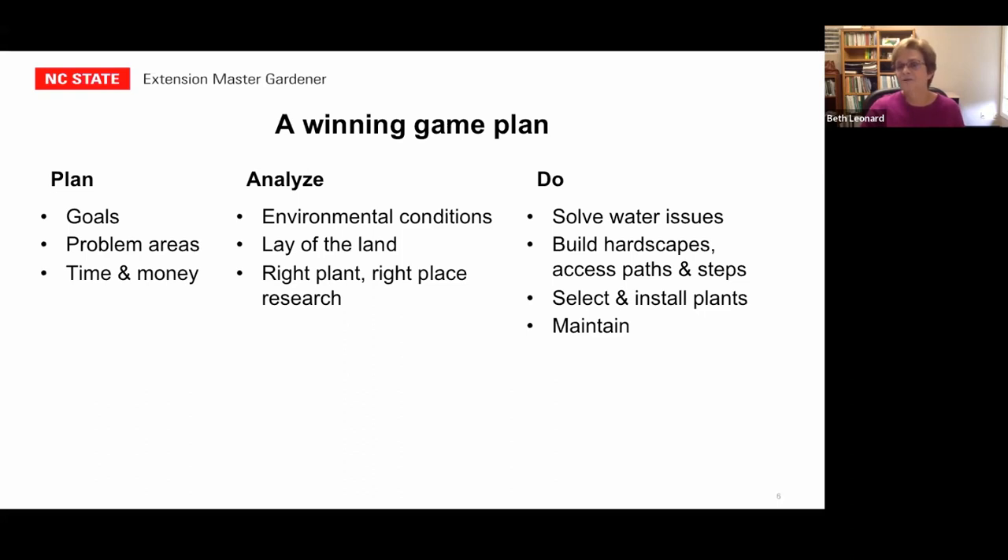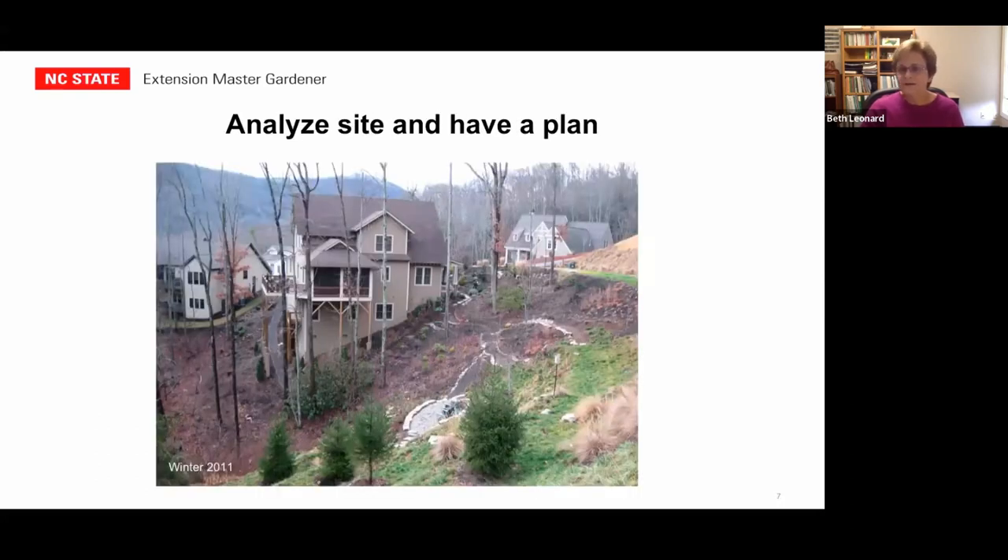Finally, when you're ready to install, be sure to solve your water problems and build your hardscapes first. The rest of the presentation will focus on my particular property. There are three specific areas we'll cover: the front, down the side and back, and the large area off to the side. We're going to start with the front of my property — my house is downhill from the street and the steep slope comes right down to my front door.